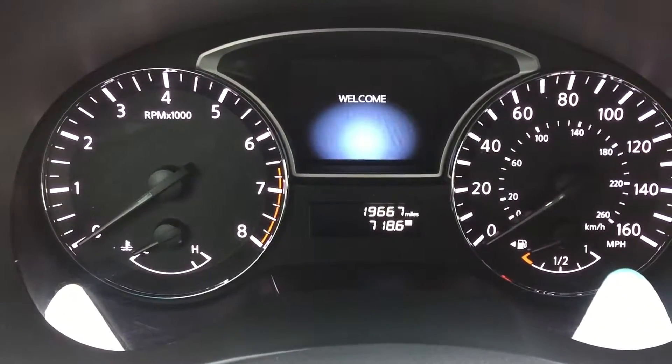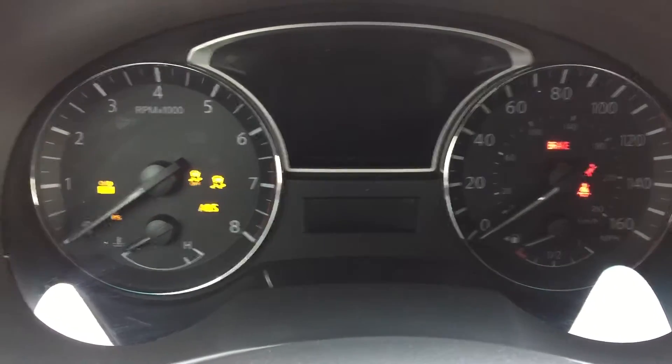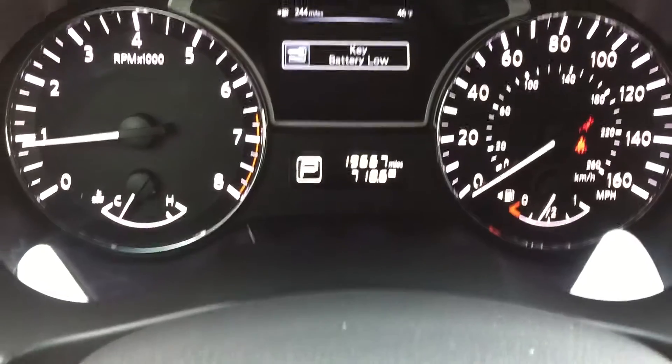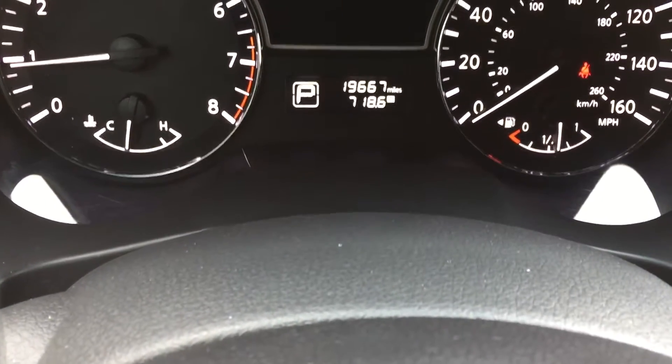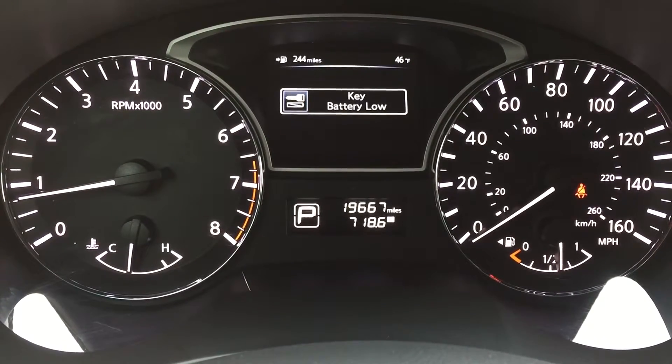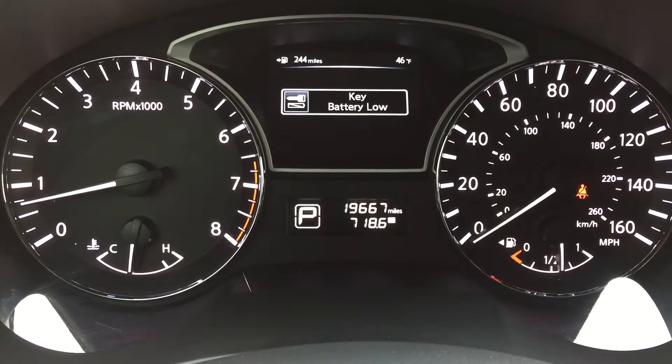19,667 miles. All the warning lights turn on and turn off as they should, with the exception of the seatbelt light. We're going to put a brand new battery in this key — don't worry about that, the second I get back to the office.